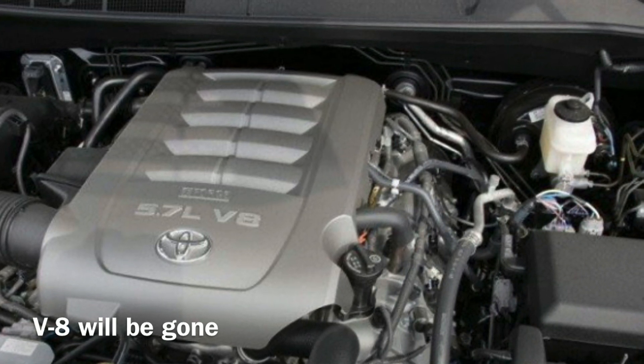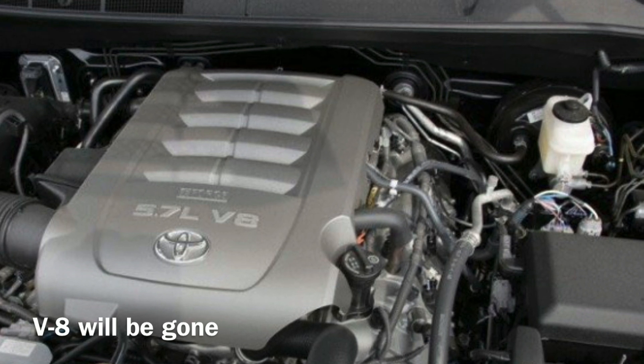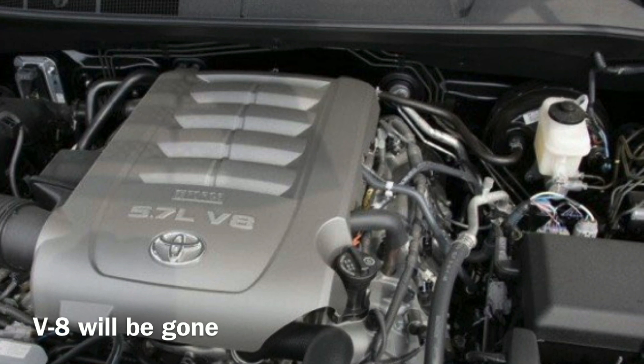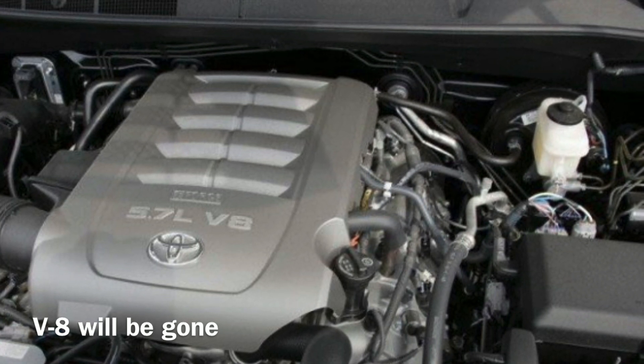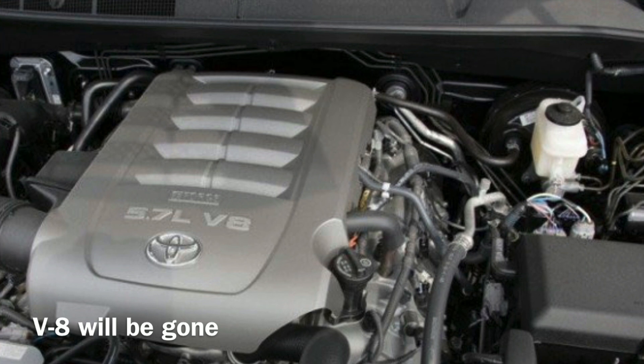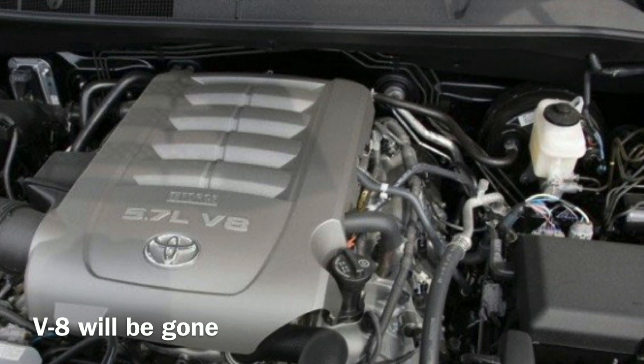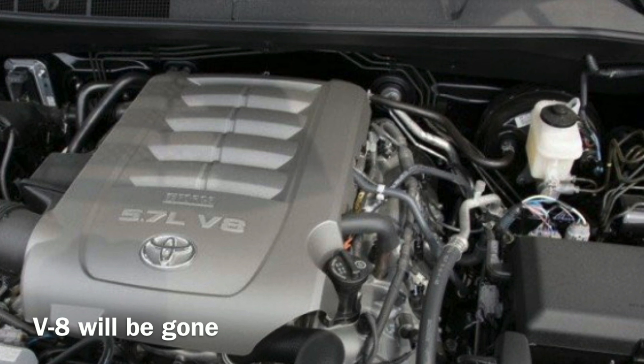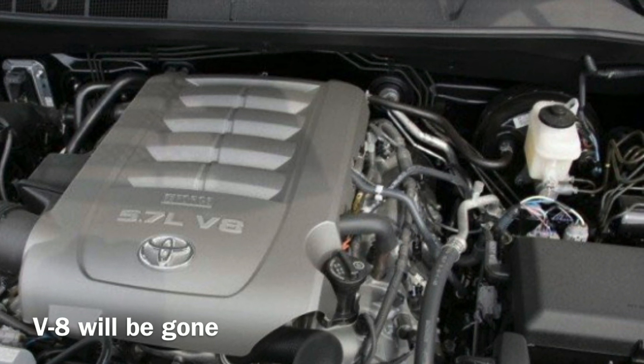The exciting news is that in addition to the V6 twin-turbo engine, we are speculating that Toyota will also introduce a hybrid powertrain. It will be the very first hybrid truck for Toyota, which is super exciting — you get all the benefits of hybrid technology plus amazing fuel economy.